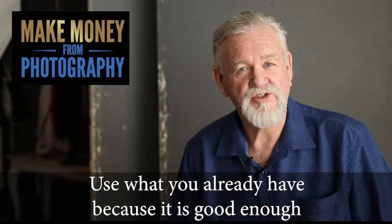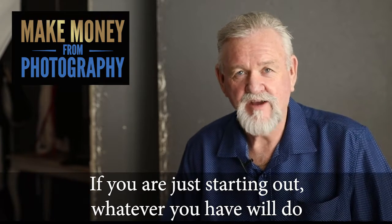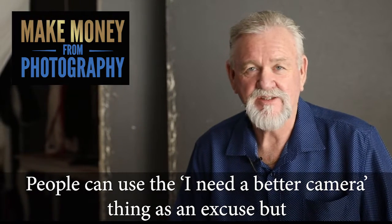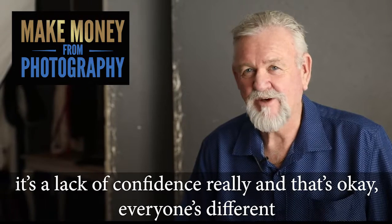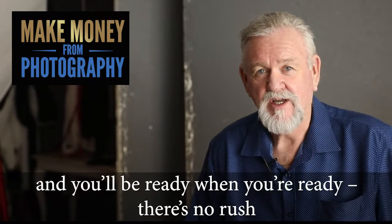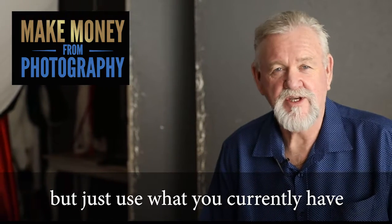Use what you already have because it's good enough. If you're just starting out, whatever you have will do. People can use the 'I need a better camera' thing as an excuse, but it's a lack of confidence really, and that's okay. Everyone's different and you'll be ready when you're ready. There's no rush, but just use what you currently have.